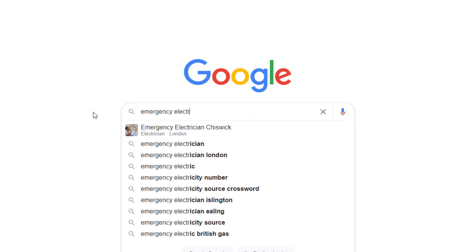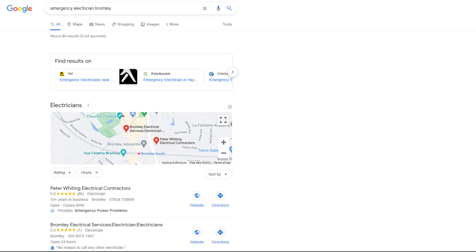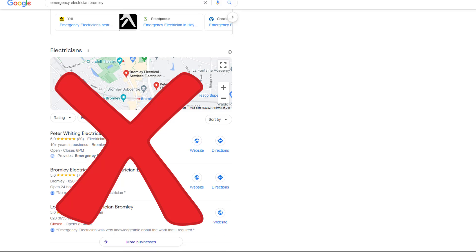Unfortunately, there is little to no chance his Google business listing would ever rank in the Google Map Pack for that search keyword for that location. His business is too far away from it and there will be many more competitors based in that area that Google would rather show instead.